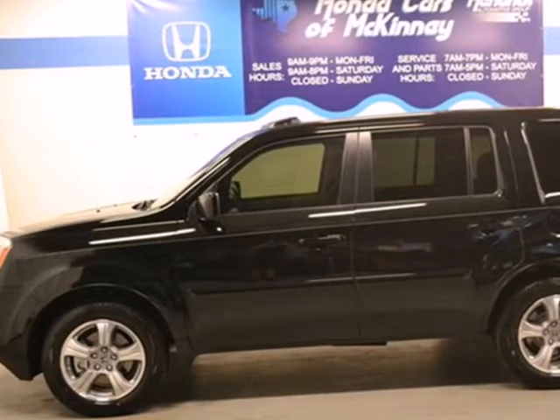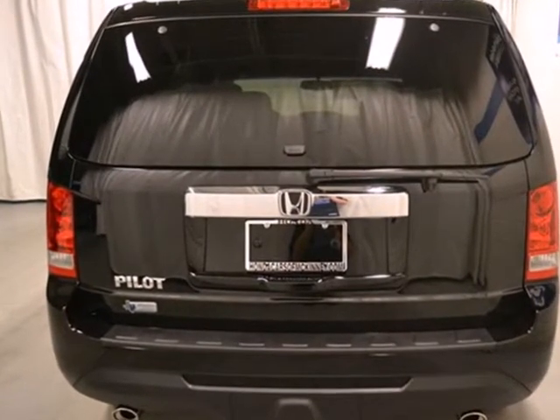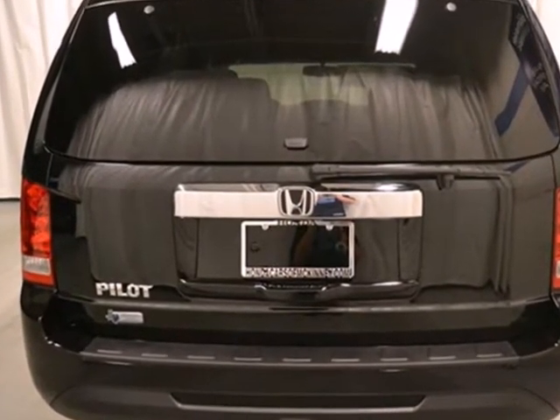It's a 2013 Honda Pilot. It is comfortable and very easy to use. It has a stylish upscale look both inside and out.